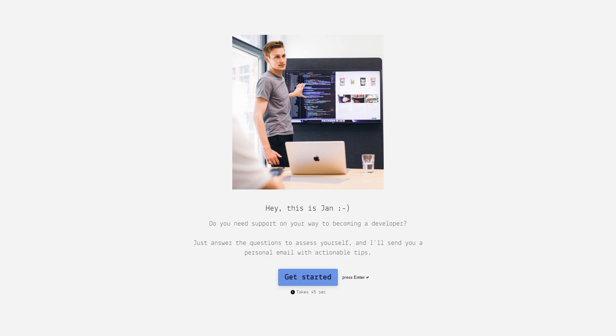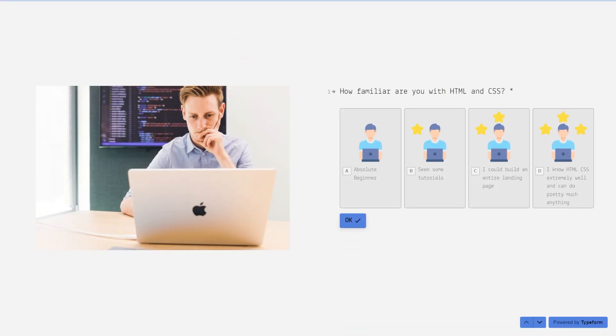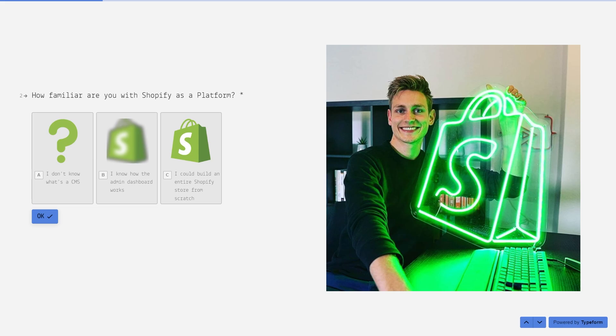I honestly think the following roadmap is going to be really good and it can save you a bunch of time by just avoiding the same mistakes that I did. If you'd still like to get some more personal guidance after this video, there's going to be a link in the description that gets you to a typeform. You can answer a few questions about yourself and then I will send you an email telling you exactly what I'd be focusing on if I was in your situation.